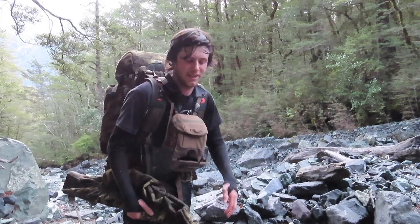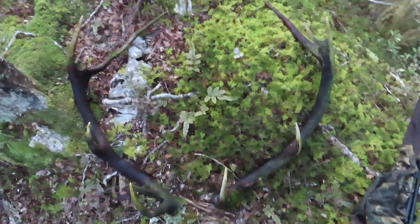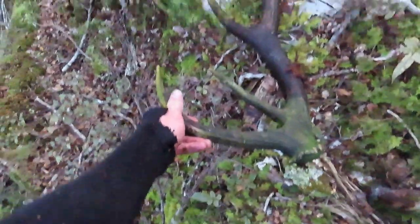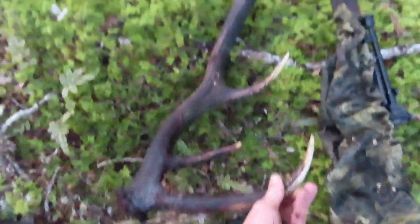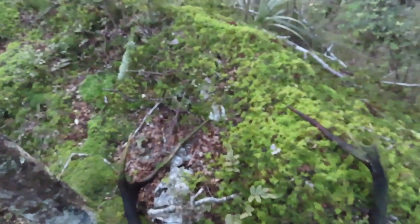Starting to get on a bit. Just found this absolute wicked set of antlers, just lying in the creek side by side. They'd be good — they'd be over 40 inches long each of them, probably mid 40s.